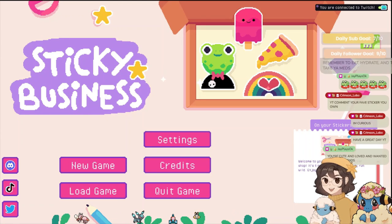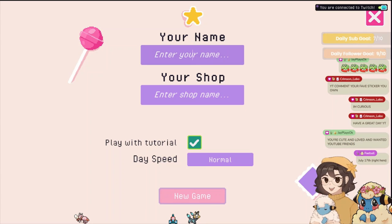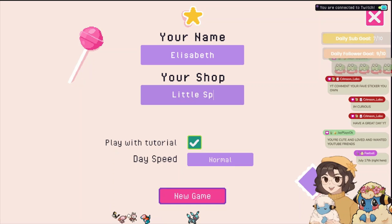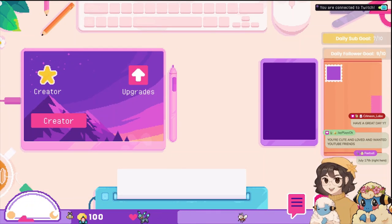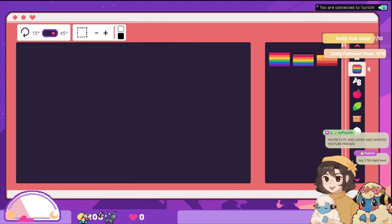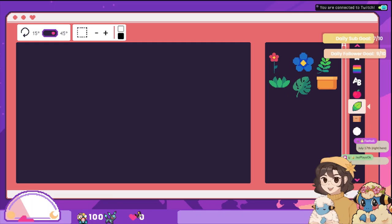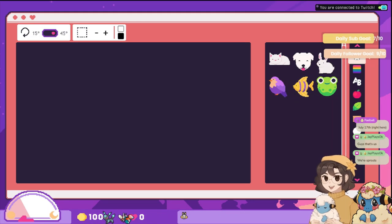We're gonna make some stickers and have a swell time, so let's get going! My name — we're going with Elizabeth, and my shop name is Little Sprouts. I don't think we need the tutorial because I pretty much remember from last time. New game, all right — creator! Oh, we have more stuff now. We had a limited selection beforehand, but still, that's exciting!